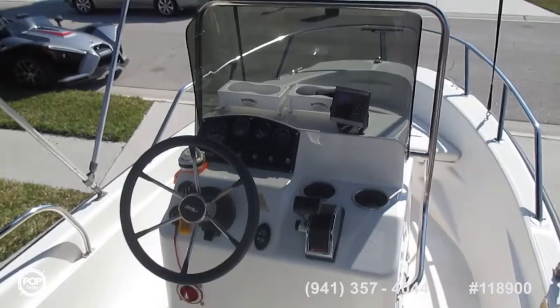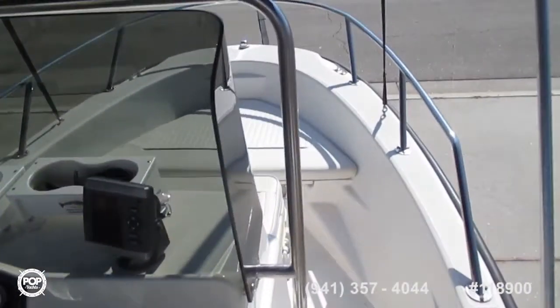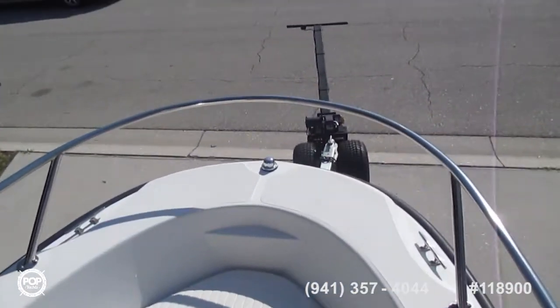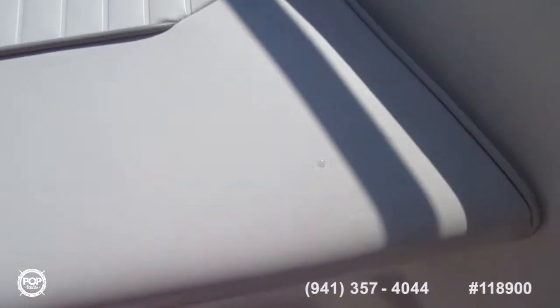That always helps to keep a boat stored indoors. When I use it, I bring it home and it takes me about an hour to clean it up, but I make sure that the engine is completely washed out. I run the engine for 15 minutes with the hoses on it.